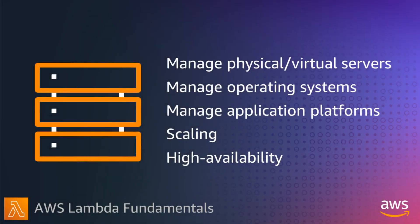AWS Lambda is a serverless compute service that lets you run code without thinking about servers or clusters. Let's explore what serverless means first.